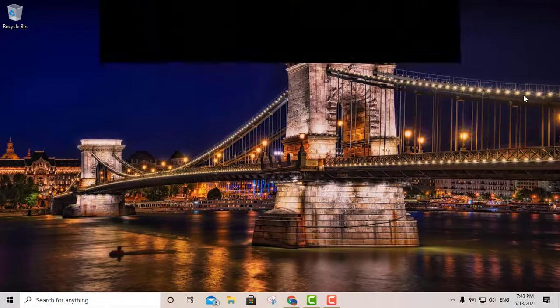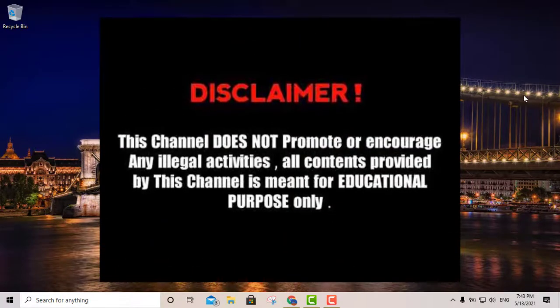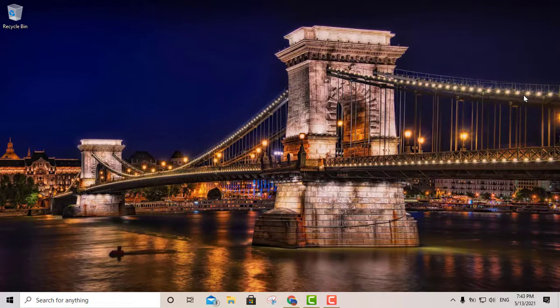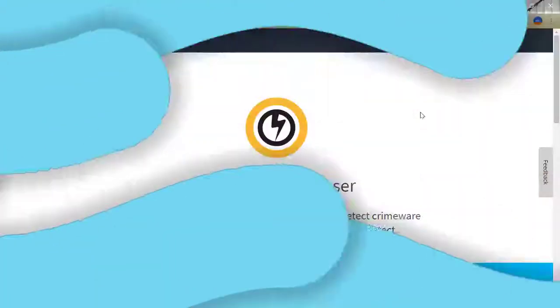Hey, what's going on YouTube. Today we're going to talk about the four best free portable antivirus software out there. Let's take a look at the first option.